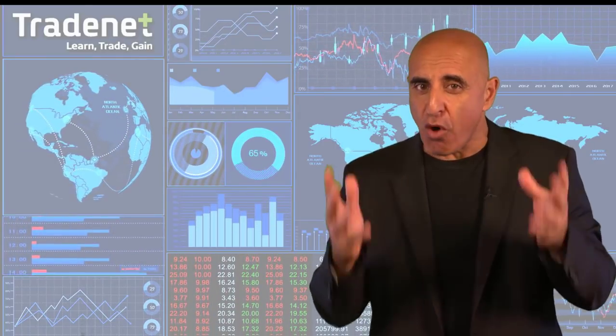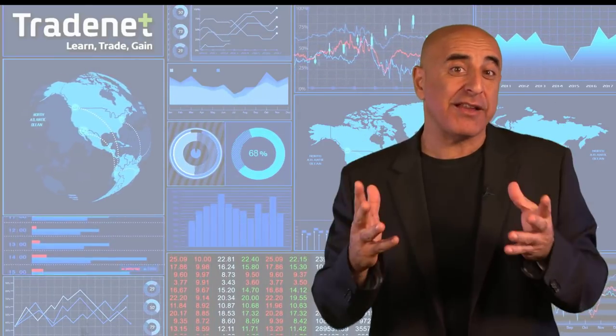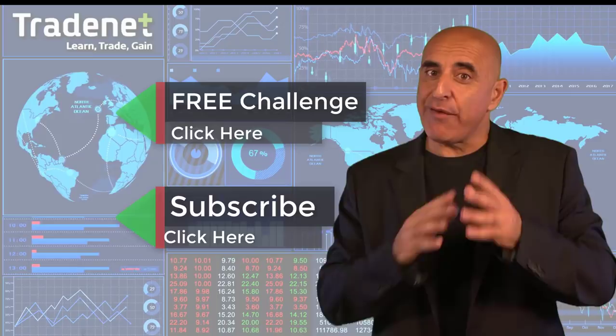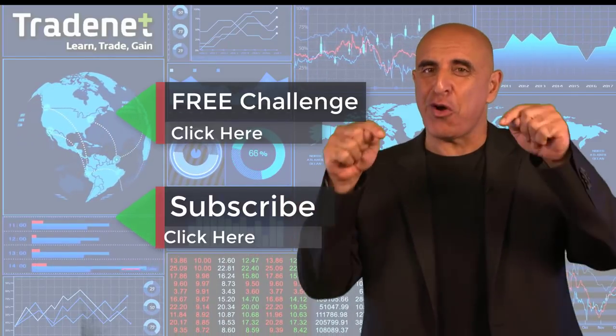Thank you for watching my video. Do you have what it takes to become a trader? I would like to invite you to take my free trading challenge. If you succeed, I will fund you — you'll get free access to a $14,000 trading account which you can trade from home and earn 70% of the profits you generate. No risk, no cost. Just click here and join now. If you like this video, please subscribe to my channel. If you have any questions, please use the comments below.